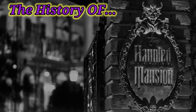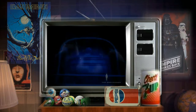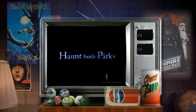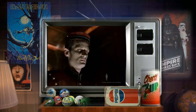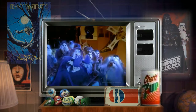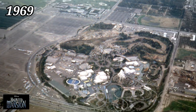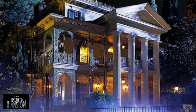The Haunted Mansion is a dark ride attraction located at Disneyland, which opened in 1969. Disneyland's Haunted Mansion opened to the public on August 9th, 1969.